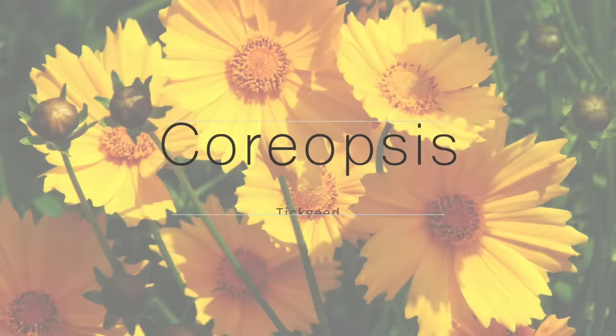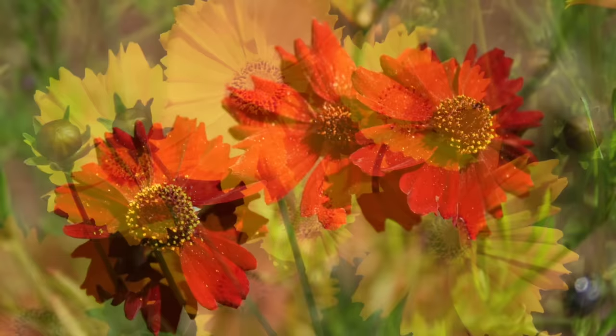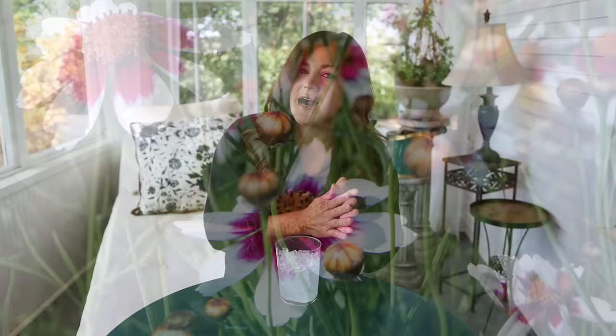Number one on my list are coreopsis, also called tickseed. These are a wonderful, tough perennial — beautiful, full of flowers for most of the season from late spring all the way through fall. They come in a wide range of colors: multiple shades of yellow, white, orange, pink, lavender, and some are bicolored. Most coreopsis varieties fall within zones 4 through 9, and they typically get anywhere between 18 and 24 inches tall and wide, though some smaller varieties clock in around 6 to 12 inches. They attract bees and butterflies like crazy.